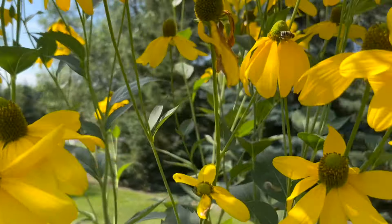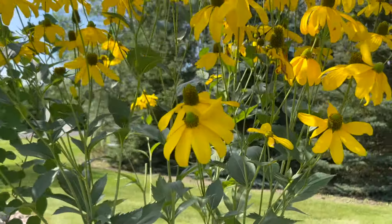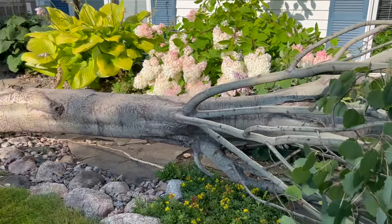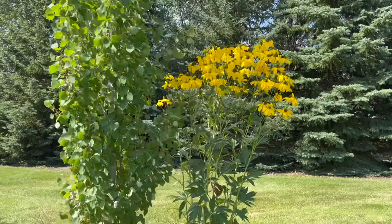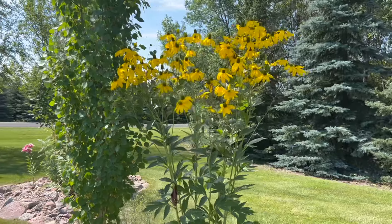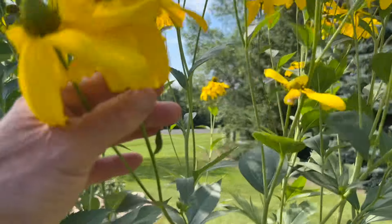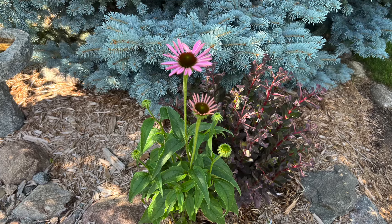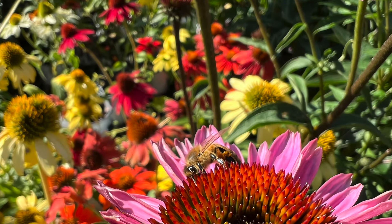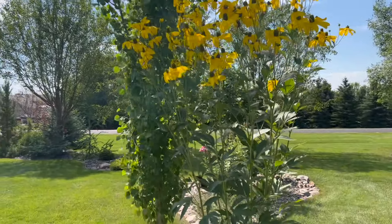We've got some honeybees in there, so it looks like it's going to be a good pollinator. I was also surprised that after a recent windstorm — I had a Swedish aspen that blew down in a wind gust — this thing wasn't affected at all. These stems have held up really, really well. You'll also sometimes hear this perennial referred to as a coneflower, but it's not in the Echinacea genus like the purple coneflower. This is in the Rudbeckia genus.